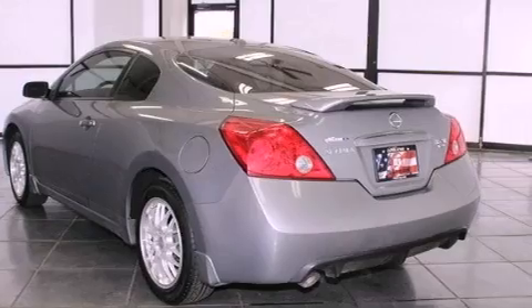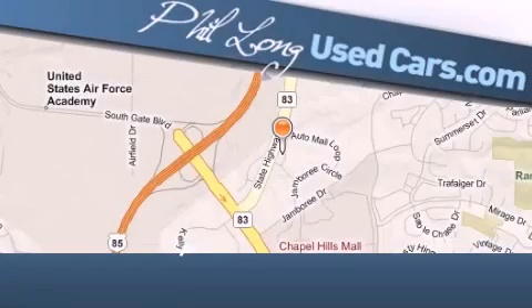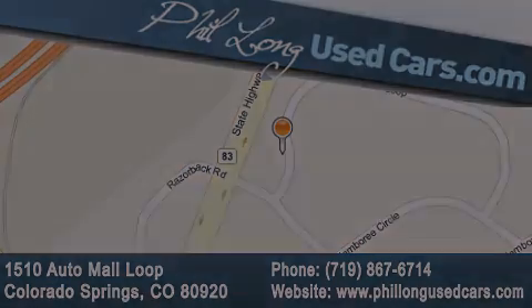Contact us today to schedule your opportunity to see this automobile in person. Phil Long Used Cars is located at 1510 Auto Mall Loop in Colorado Springs. Our goal is to exceed all of your expectations to ensure that you'll return for future visits. We'll see you next time.